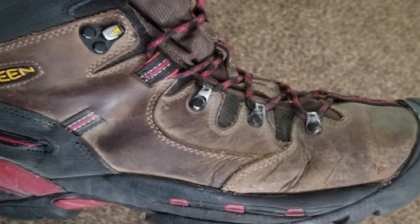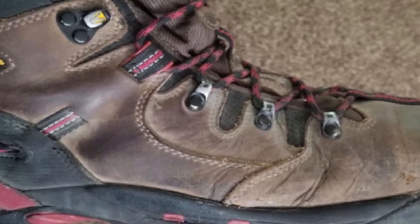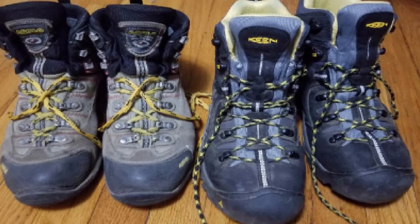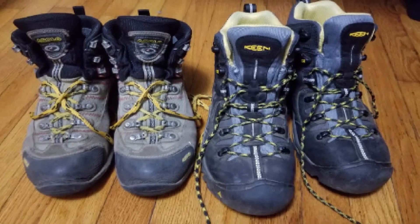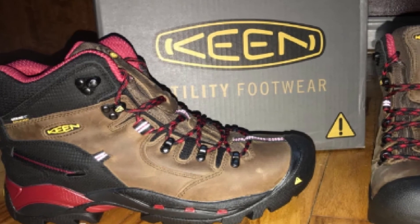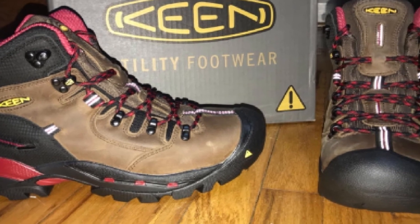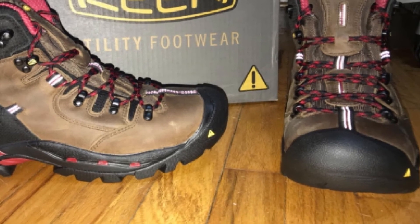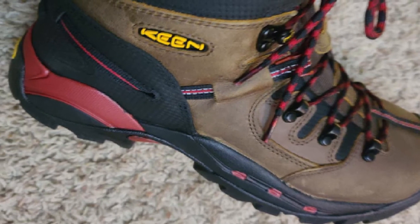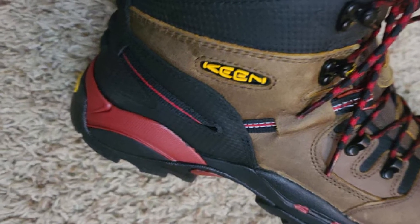This steel toe boot has a rubber cover, giving your toes even more protection from workplace accidents. A breathable liner makes your feet more comfortable during movement. With a wide toe box and extra arch support, this slip-resistant work boot is excellent for repetitive motions such as lifting, walking, and shoveling. The Keen Utility Pittsburgh has some reports of failing lace hooks and a disintegrating sole, but these are relatively minor. There is a small break-in period, but it shouldn't be more than a week or two. These boots might be expensive, but they are well worth the investment.